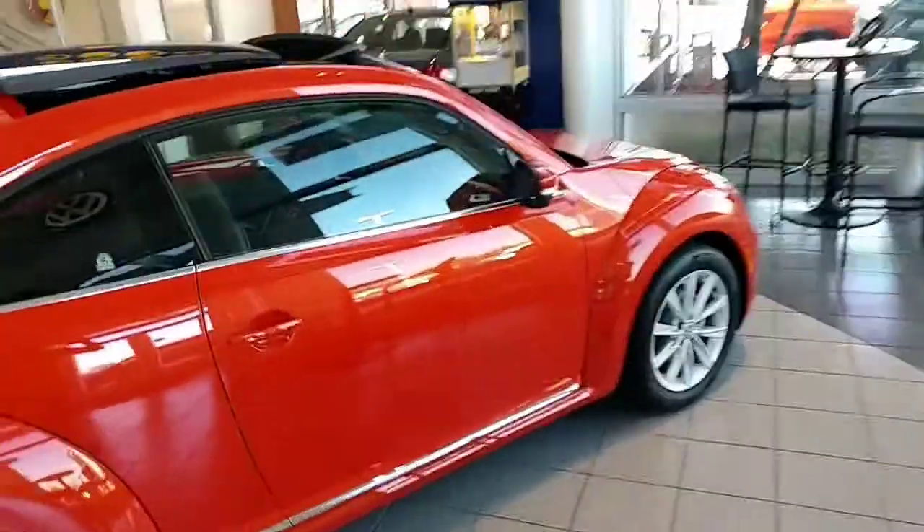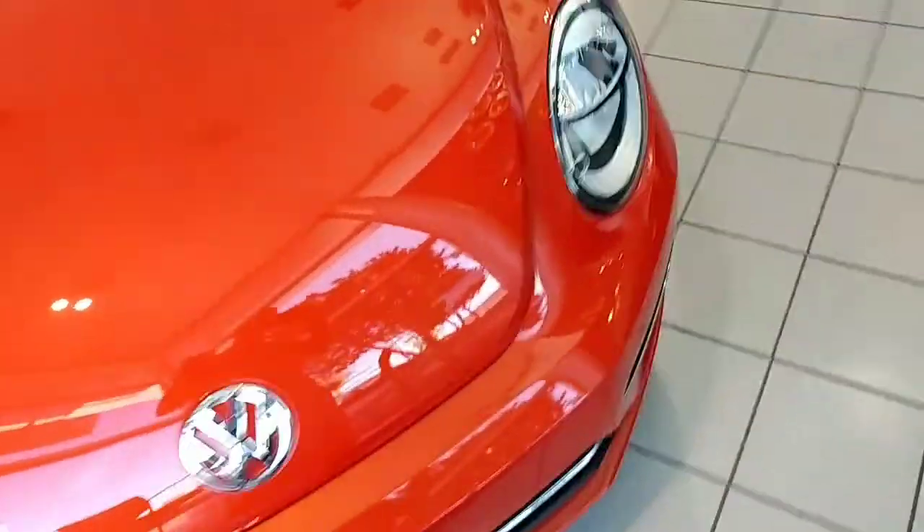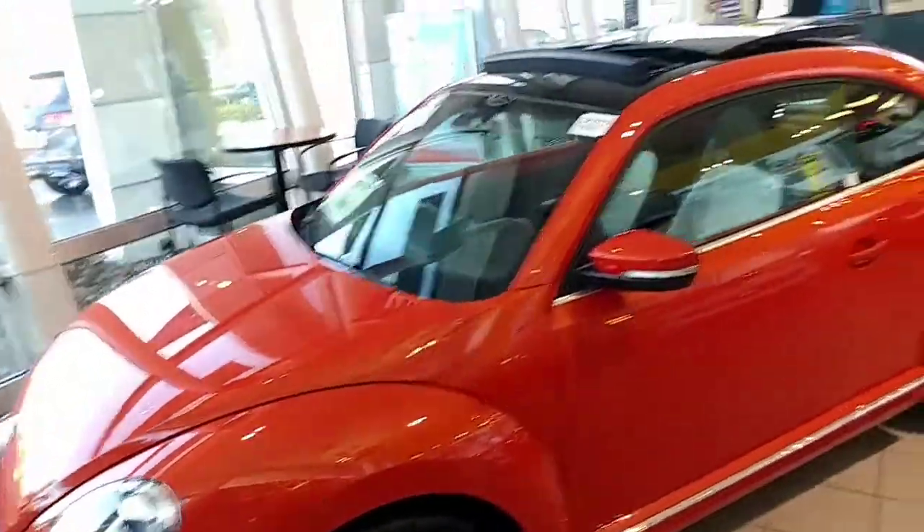Hope your day's going fantastic at the beginning of this Friday! It has daytime running lights and halogen lamps up front. Let's take a look on the inside of the Beetle.